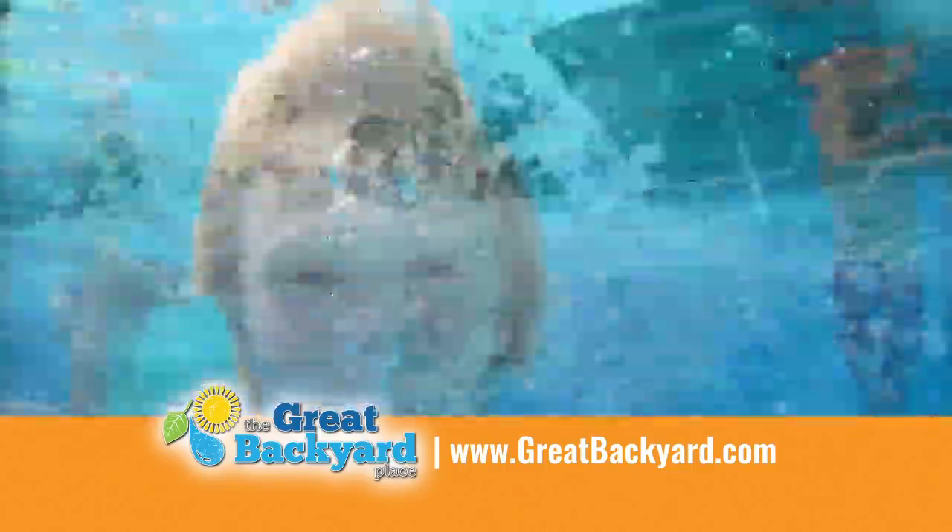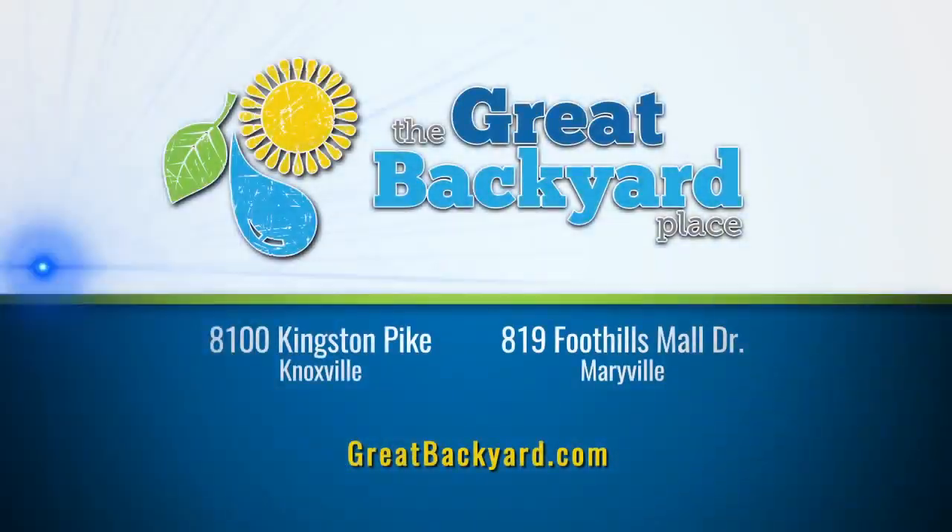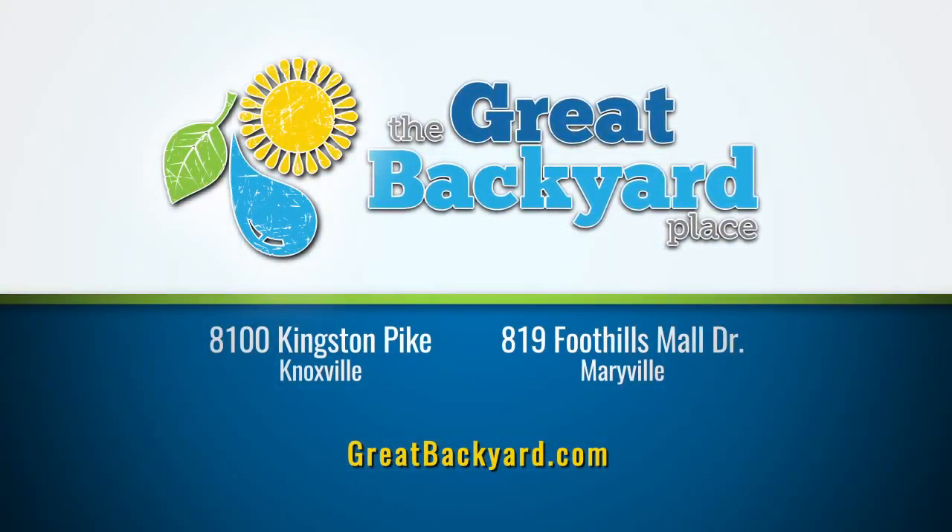Get started now and your Work-Free Pool will be ready to enjoy the summer. The Great Backyard Place, 8100 Kingston Pike.